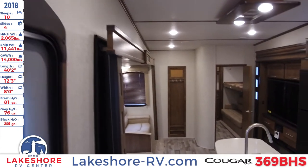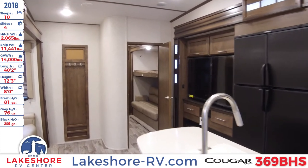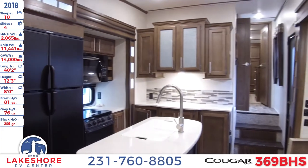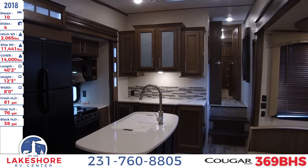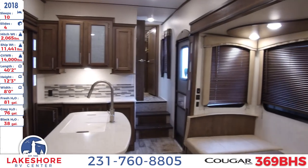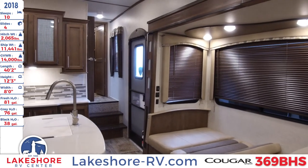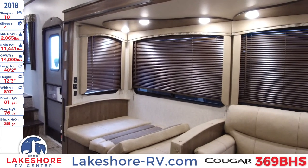This has been the 2018 Cougar 369BHS over here at Lakeshore RV Center, where you can check out units like this and more at our website at lakeshore-rv.com. You can check out our entire inventory, or feel free to stop by for in-person walkthroughs. You can also give us a call at 231-760-8805, where one of our knowledgeable and expert salespeople can find you the perfect RV for you and your family. We look forward to hearing from you.